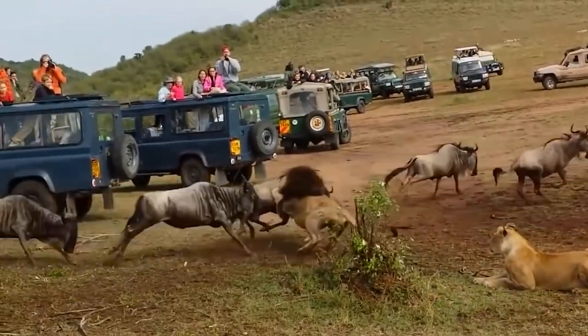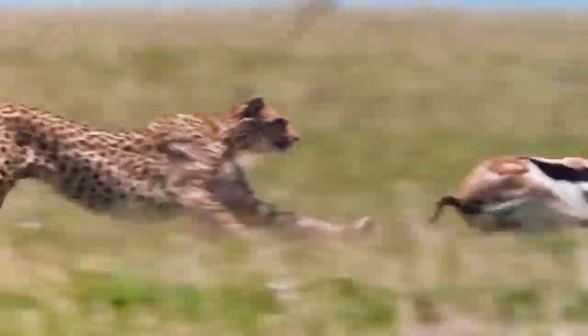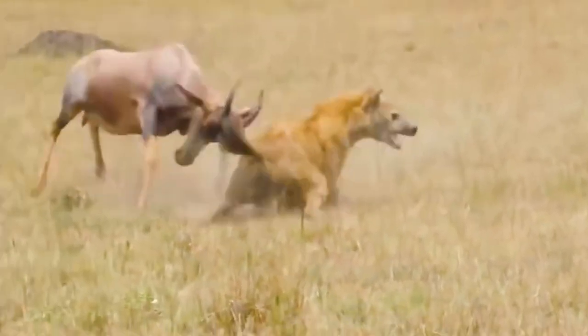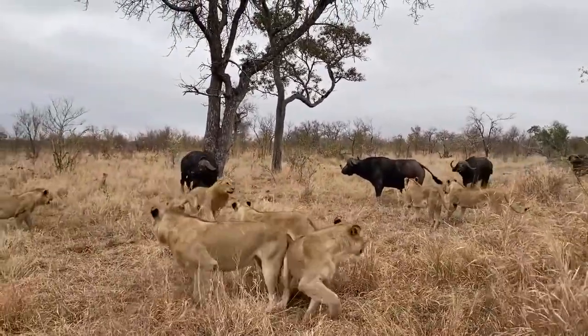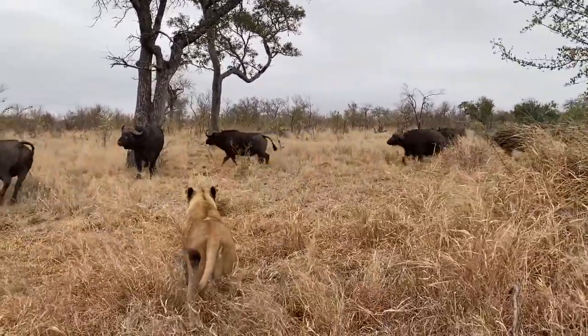Today we've scoured the wild to bring you 15 jaw-dropping videos of prey taking down their would-be predators with some deadly horn action. So grab some popcorn and let's dive right in — brace yourselves for an epic fight of survival.